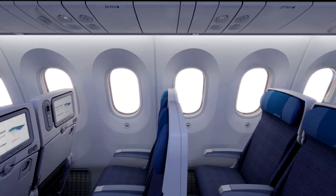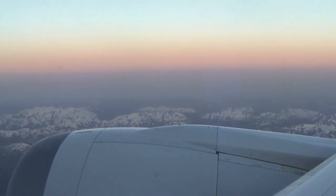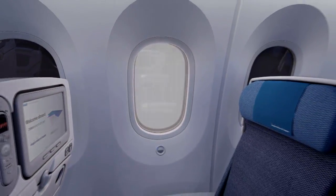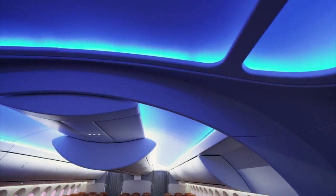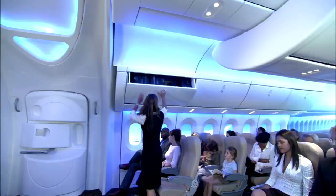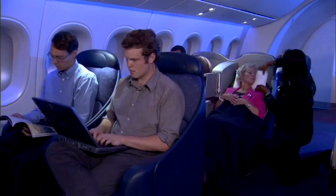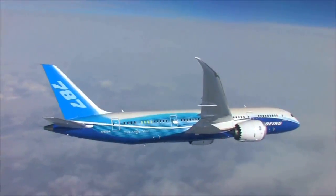The windows are 65% bigger, intended to give passengers a better view of the horizon. Forget the plastic shades — these windows dim at the touch of a button. There's soothing multicolored lighting that gradually adjusts to change the mood on long flights. And passengers should feel more comfortable, Boeing says, because the cabin will have more oxygen, less dry air, and be quieter than any comparable jetliner.